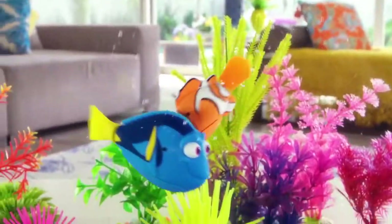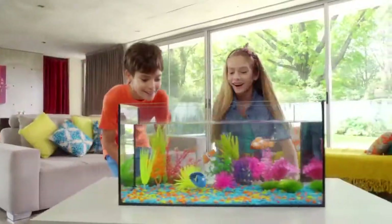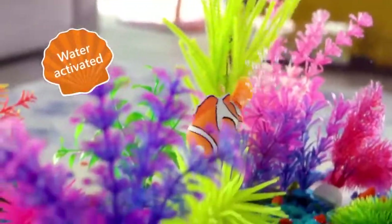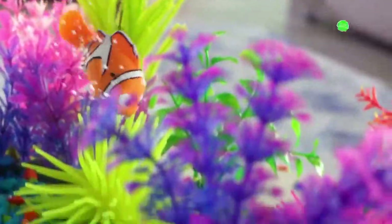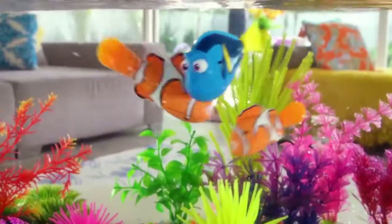From Disney Pixar's Finding Dory, it's Robofish — lifelike, robotic Dory and all of her friends. Water-activated carbon sensors let them burst to life when you drop them in water. They'll dip and dive in all directions, just like they do in the movie.